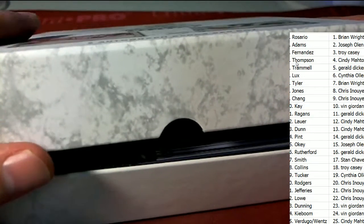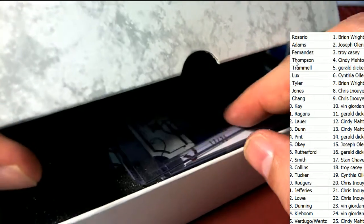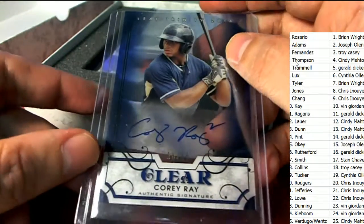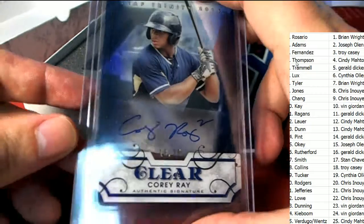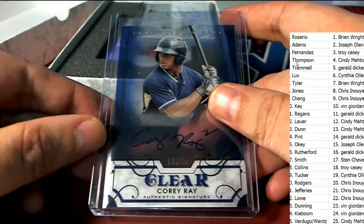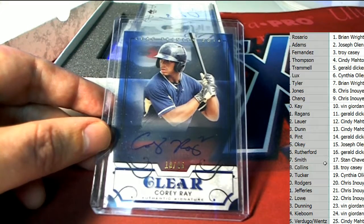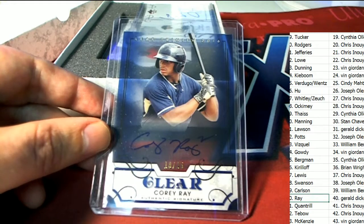First hit out of Leaf Trinity Baseball — there are no trades at all, so let's see what the first item is. It's going to be a Corey Ray coming out of here, and we have a low-numbered hit — 18/25, Corey Ray. Nice item right here. Who's got Corey Ray? That's going to be Gerald D. Nice hit for Gerald.